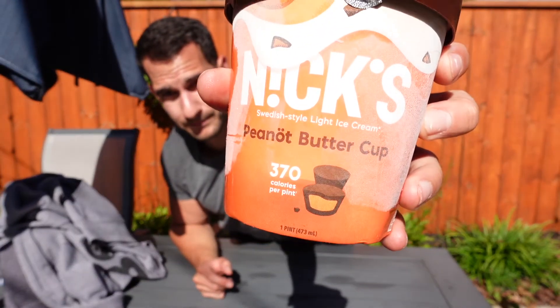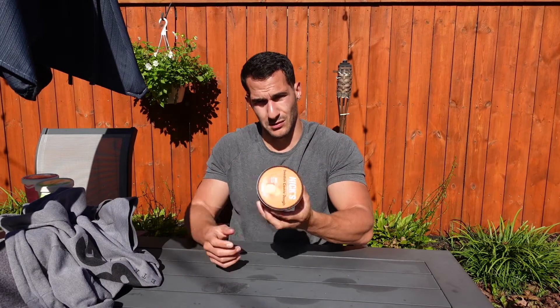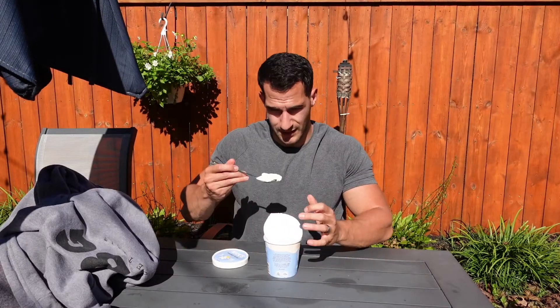Peanut Buttercup — pretty self-explanatory there. Swedish cookie dough — that one's not in Swedish, it just says Swedish cookie dough. So there you have it.